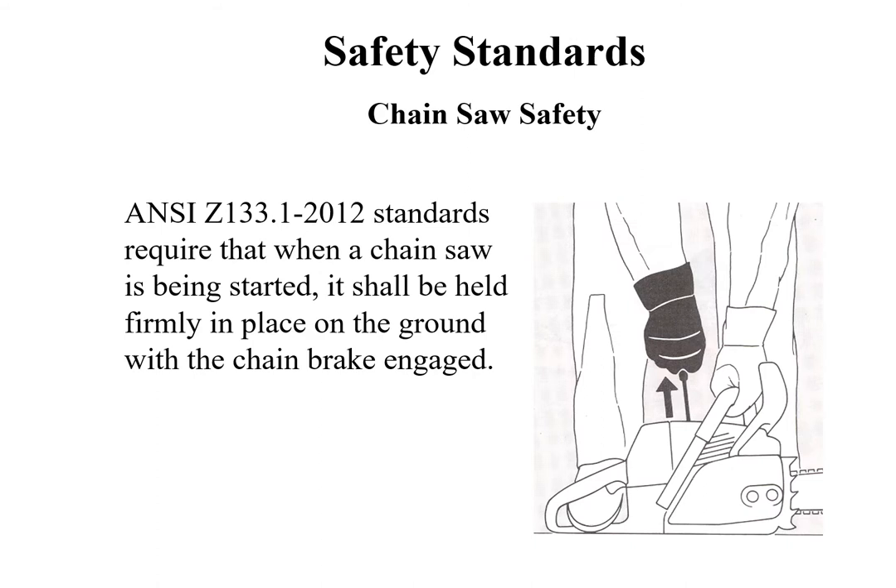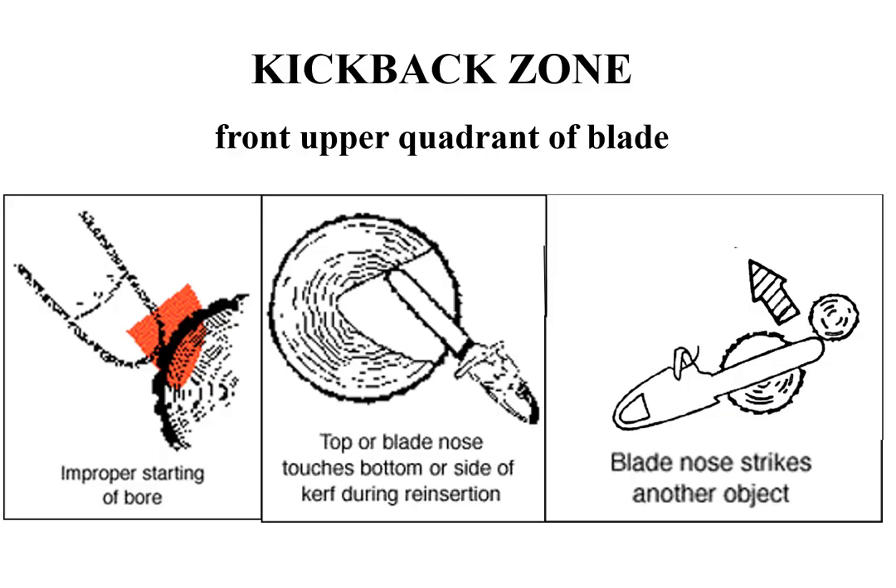ANSI Z133.1 standards require that when a chainsaw is being started, it shall be held firmly in place on the ground or otherwise supported in a manner that minimizes the movement of the saw when the starter handle is pulled. The chainsaw shall be started with the chain brake engaged. Drop starting a chainsaw is prohibited. Chainsaw safety devices may not be removed or modified and shall be operational. The kickback zone of a chainsaw is the front upper quadrant. Kickback happens when, while making a cut, the top of the bar nose contacts a solid object or is pinched, causing the guide bar to fly back toward you. Kickback occurs at a rate twice as fast as a human can react.